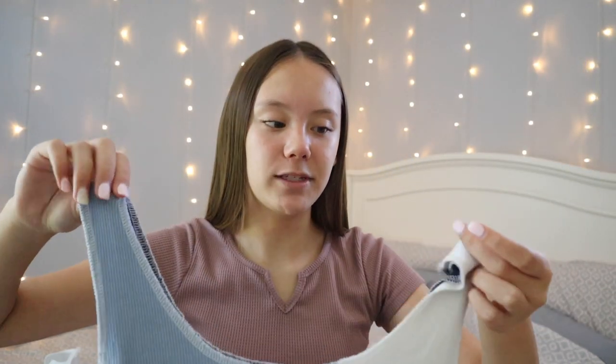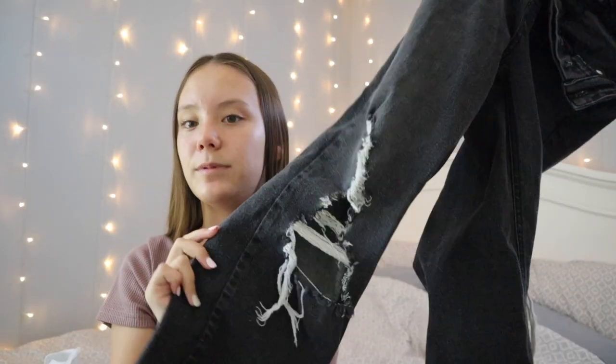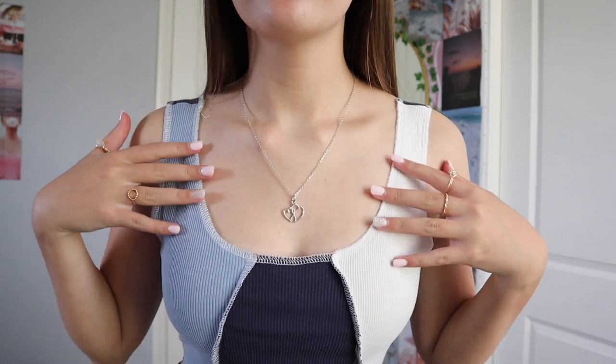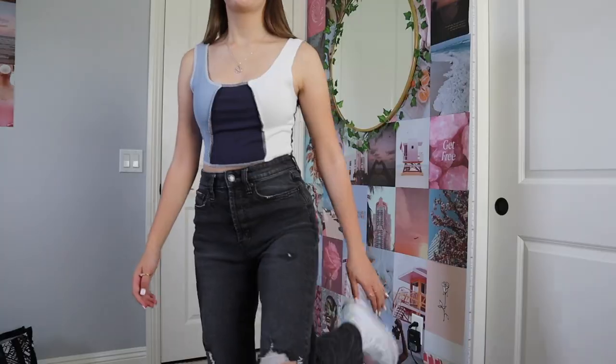This outfit features a patchwork tank top with blues on the front and plain navy blue on the back — it's from Zaffle and I love it. I paired it with black jeans from Target in the Wild Fable brand — slightly washed-out black with rips on the knees. For the necklace I chose a silver necklace with a pretty little heart charm, which is from the same small business as the butterfly one from the first outfit — one of the first small businesses I ever partnered with on my channel. For shoes I paired it with Converse since the jeans are longer.